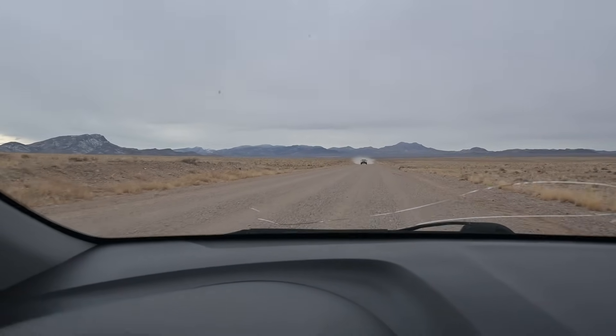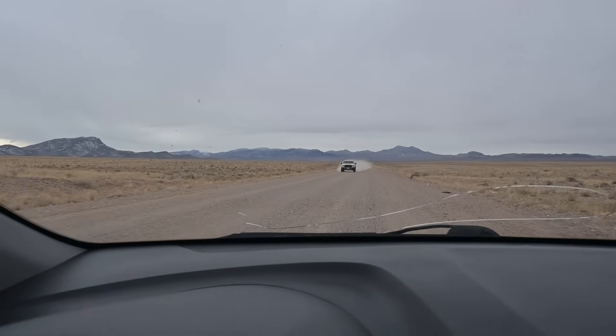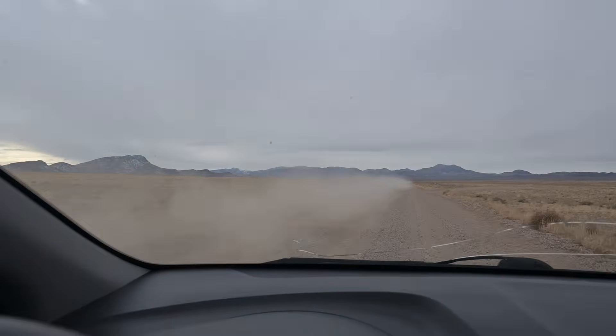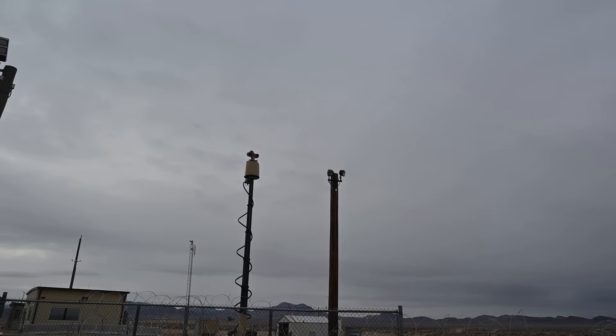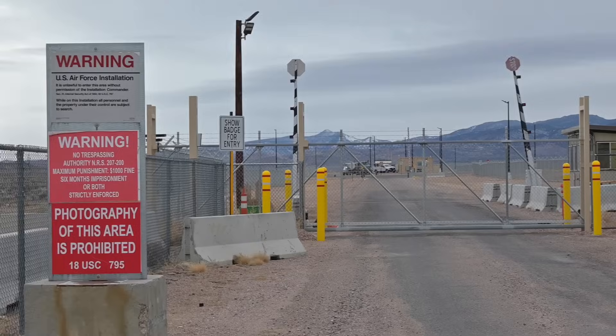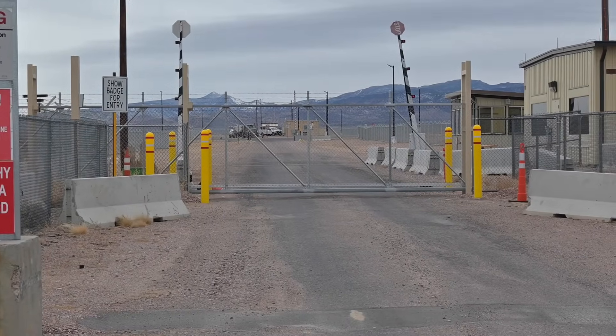All right guys, we got a camo dude. It's the white Ford Raptor. I'm sure they're probably keeping a close eye on us today. You got me — I'll give you that. You got me.